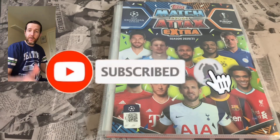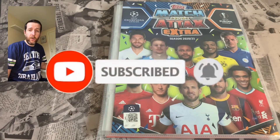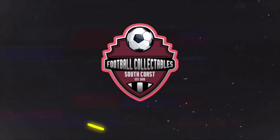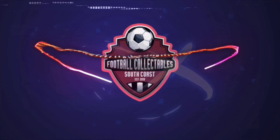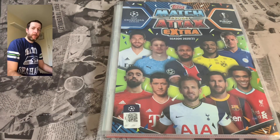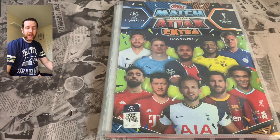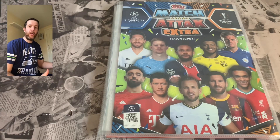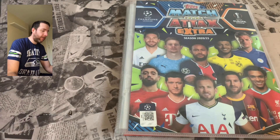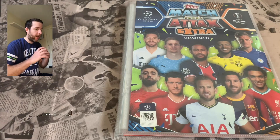Let's jump into the video. Make sure to smash the like button and subscribe to the channel if you are new. So, Match Attax Extra 2020-2021 binder update time. The collection itself is absolutely stunning in my opinion — brilliant, knocked it out of the park.